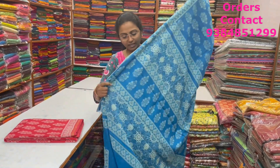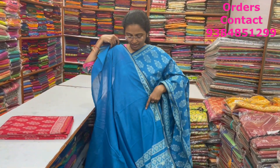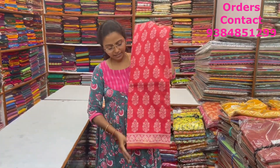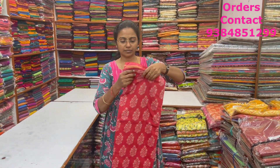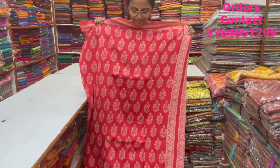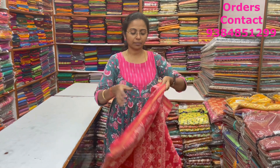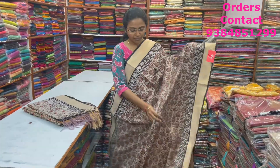A very pretty nice chanderi saree with small zari borders and beautiful block print in blue shade with lovely block print in it. The pallu and blouse are shown here, and the price of this saree is ₹1,150. In the same pattern, a nice tomato pink shade — the pallu is shown here with a plain blouse, priced at ₹1,150.